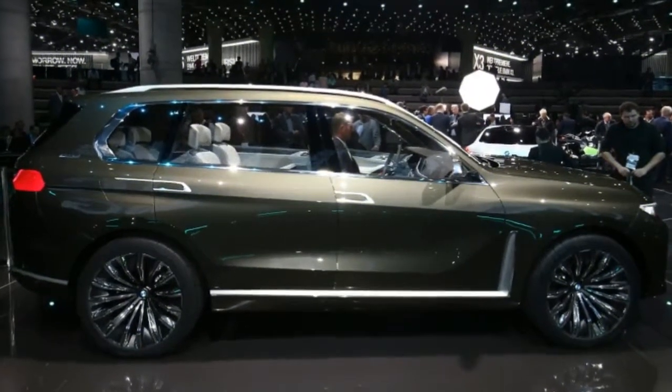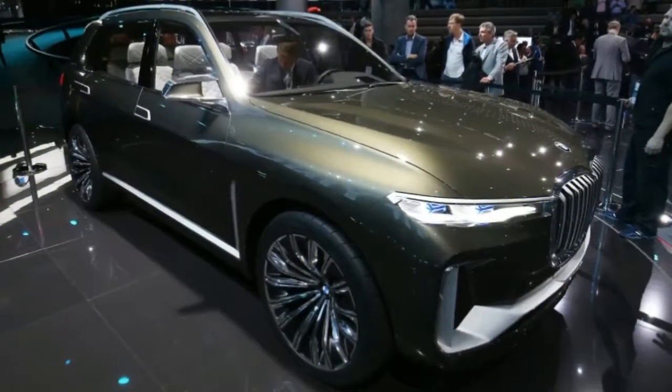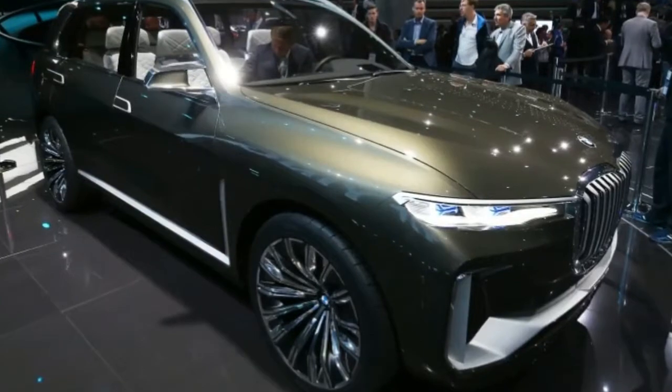Another point of contention seems to be the hockey stick crease along the side, which does seem to clash with the chrome trim along the side that has a hard 90-degree corner, as well as making the side busier than necessary.